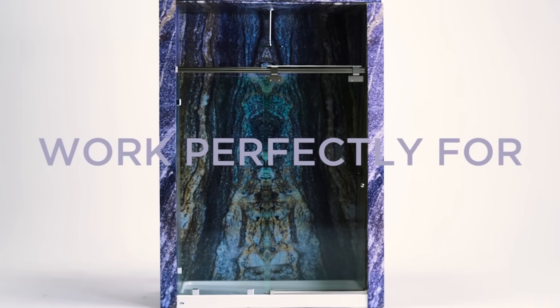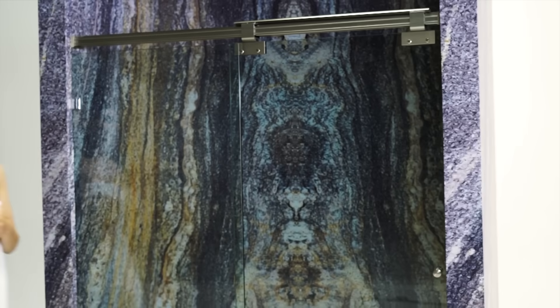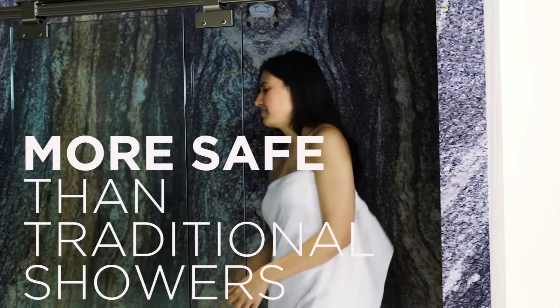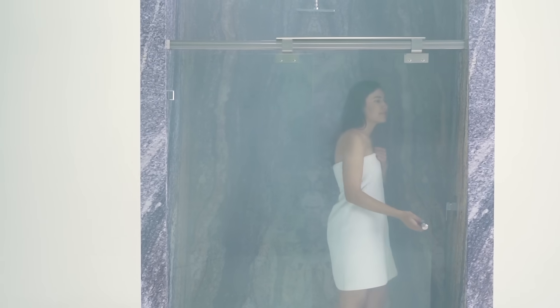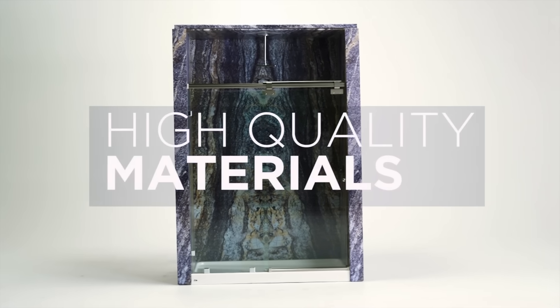Maglev shower doors will work as well as the day you installed them for the next 100 years. On top of that, Maglev is more safe than traditional shower doors on rollers. The Maglev glass loops around the main rail, preventing the glass from falling. Our system is incredibly safe, easy to install, and made with high quality materials.